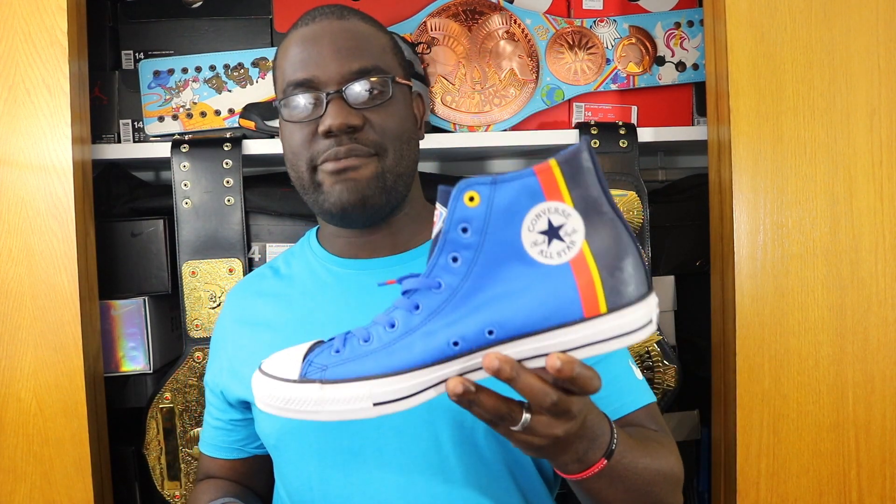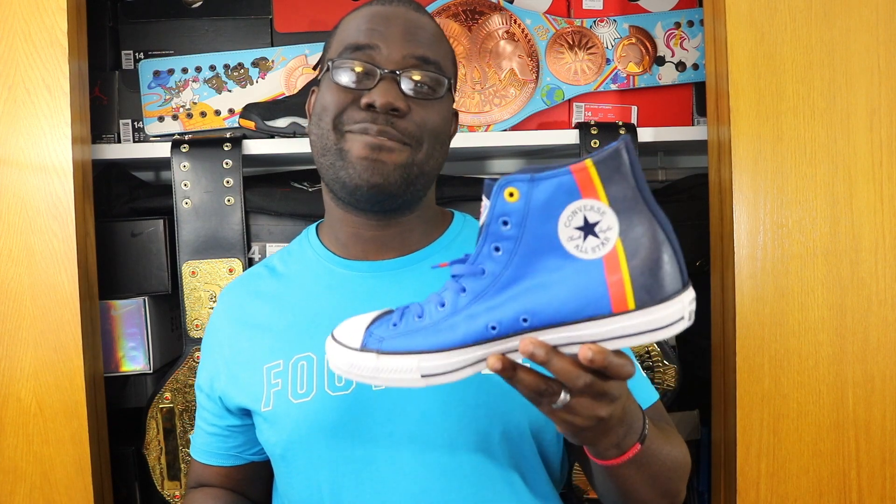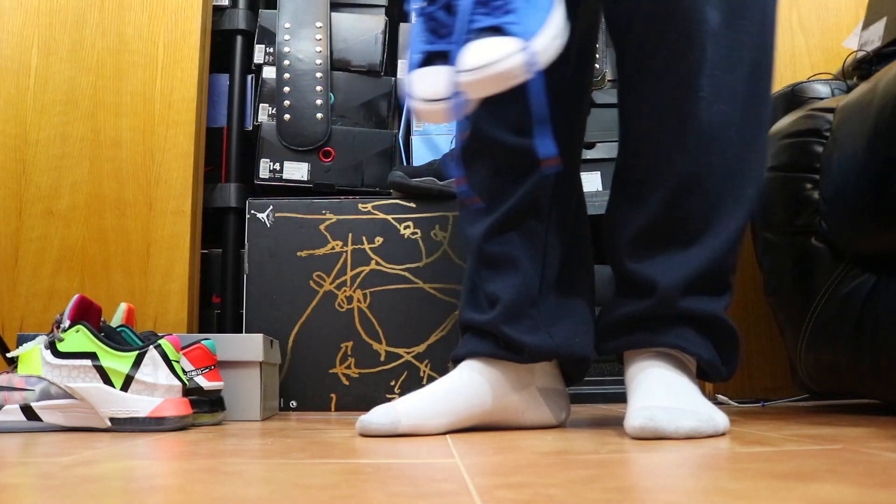I wish I could have got the more expensive one, but these are just as dope in my opinion. If you can find these for whatever team you cheer for, go ahead and get them. I'm a Charlotte Hornets fan as well — they did have the Hornets one available in a size 14, but in Chucks I think that's too big. I wear a 13 in Chuck Taylors and I don't want to get a size too big just to have them. These definitely do the trick for me.